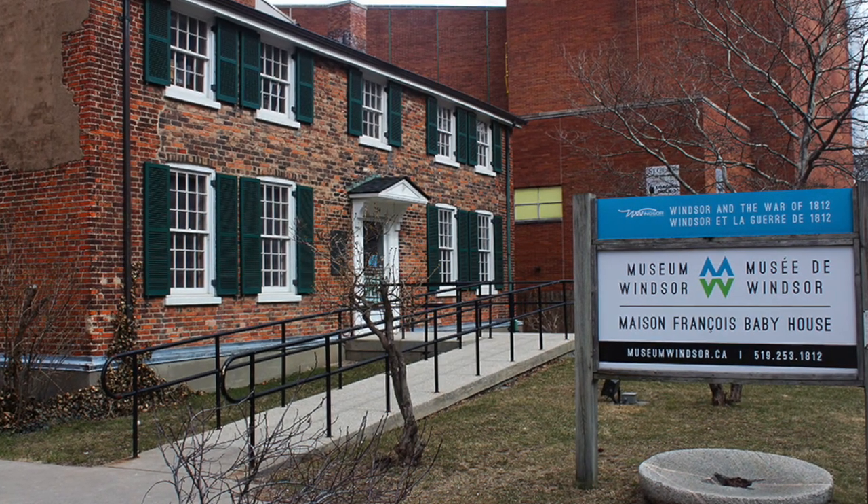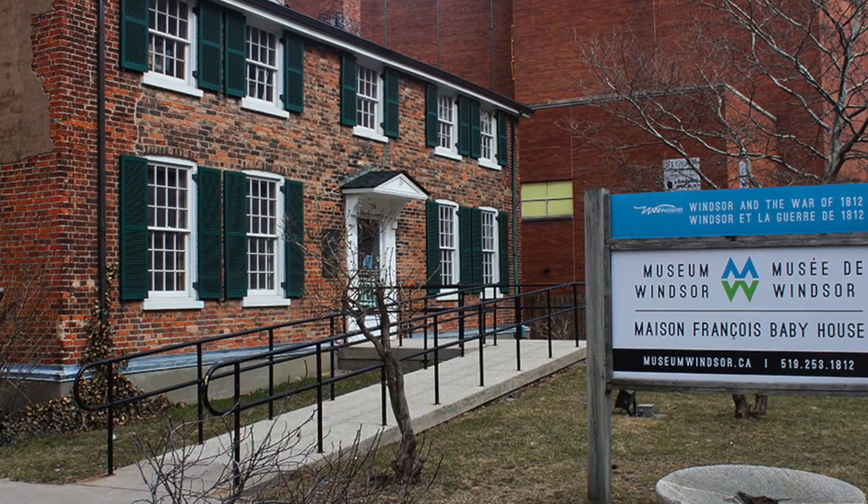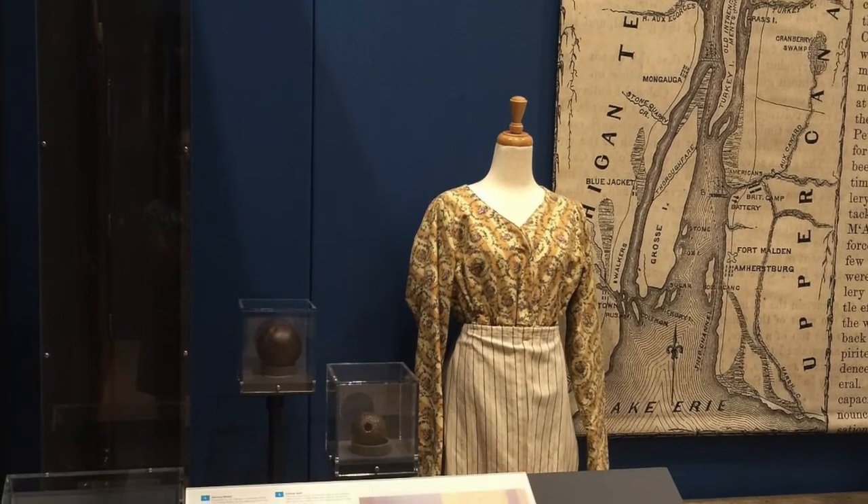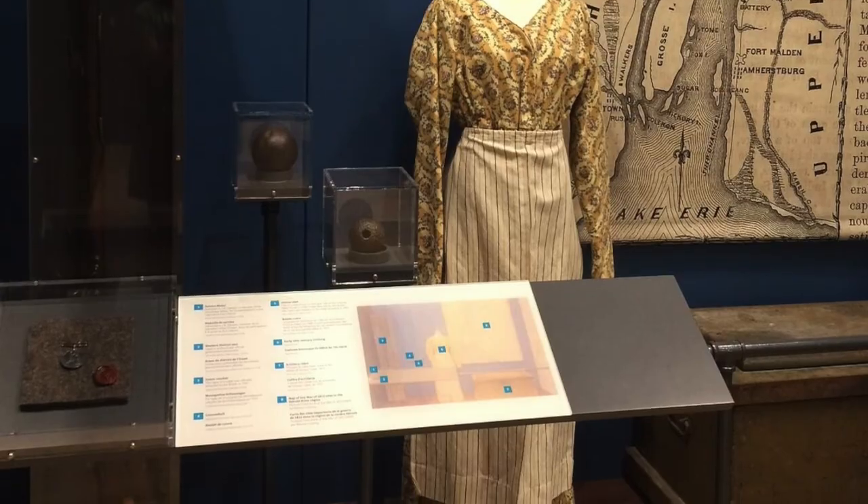For International Museum Day on May 18th, what would you recommend people do to celebrate? Number one, come and visit Museum Windsor — both the Chimczak Museum and the François Baby House will be open. Our museum also operates with a hub and spoke mentality; we're the biggest museum in Essex County, so we work with all the other smaller museums. If you can't make it to our sites and you're out in the county, try to check out one of your local museums. Even the library has a lot of great history.